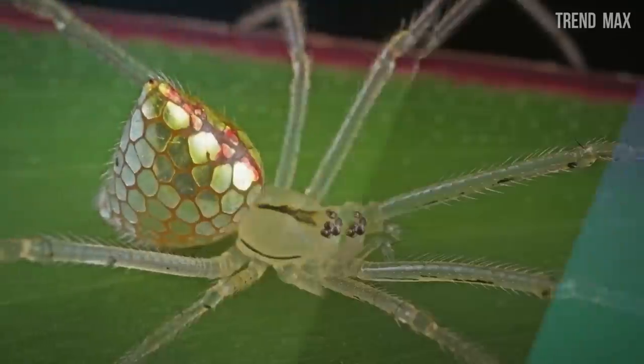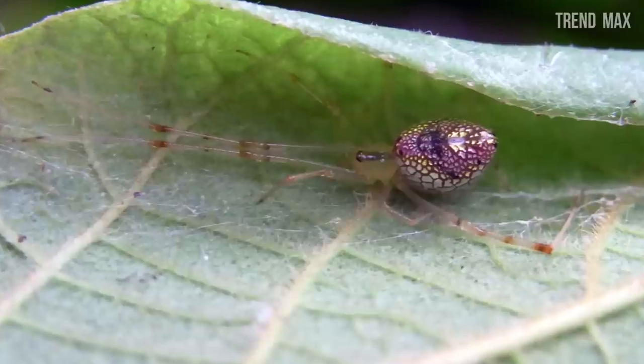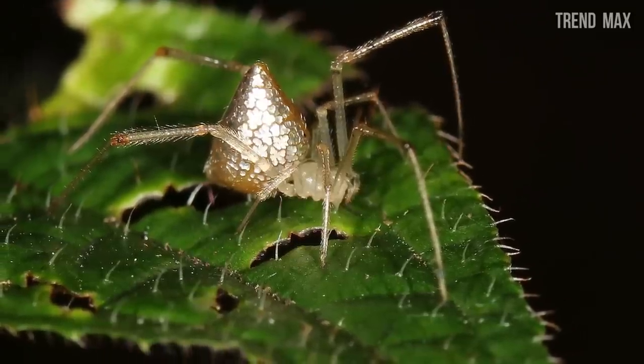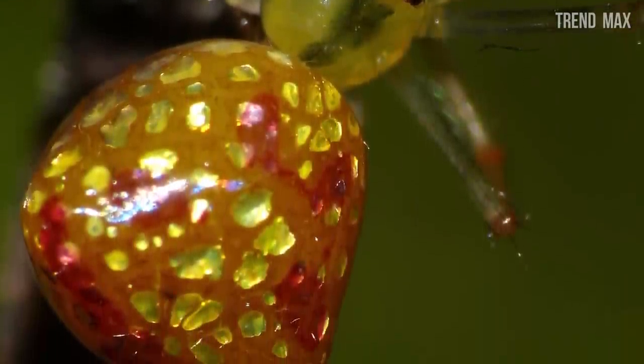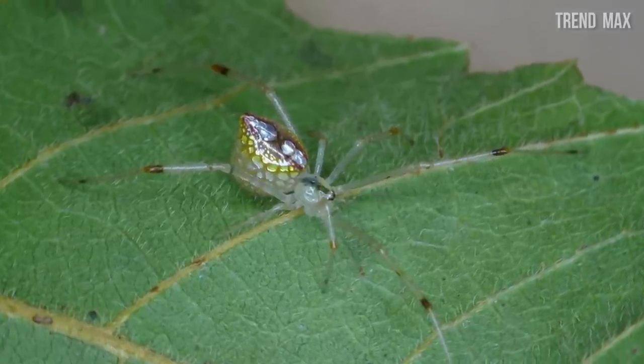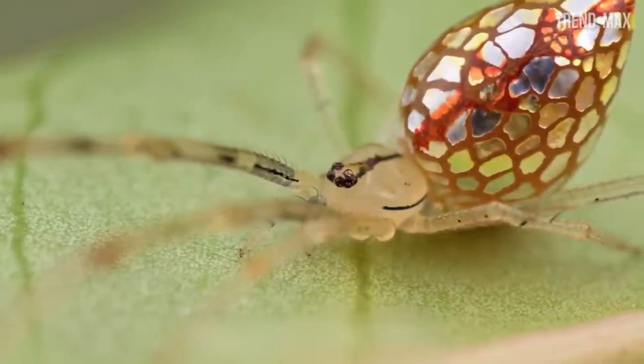Sequined spider. This species was seen for the first time almost 100 years ago in Australia. It surprised more than one with its peculiar body, especially its shiny abdomen that looks like it's covered with sequins. However, these shiny fragments only appear when the arachnid is relaxed.